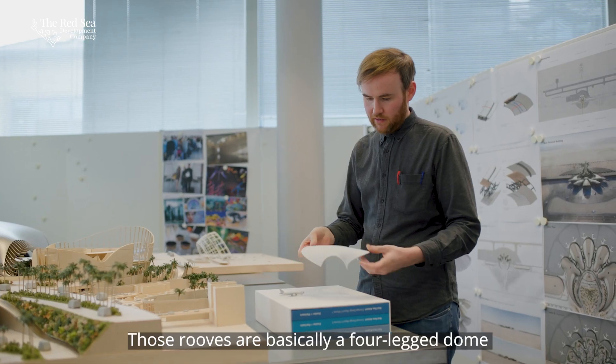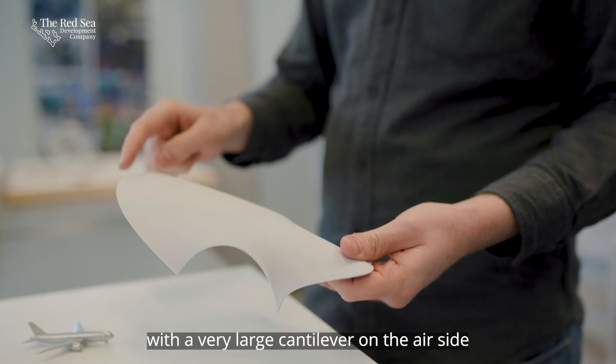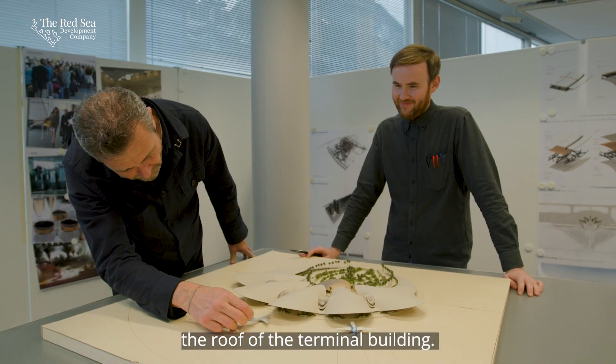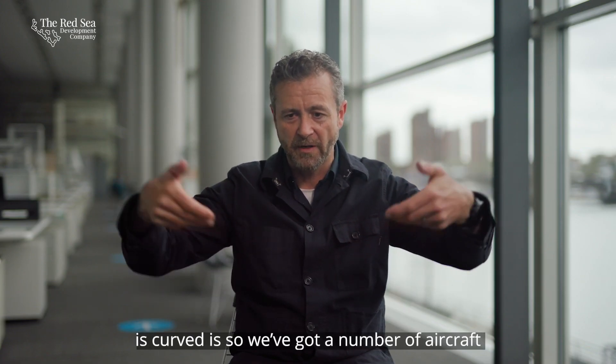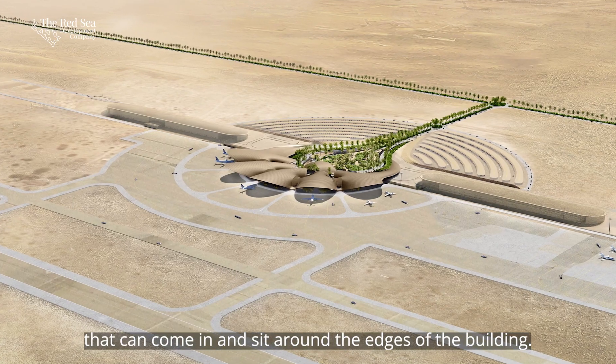Those roofs are basically a four-legged dome with a very large cantilever on the air side. We actually wanted the nose of the aircraft to sit in underneath the roof of the terminal building. Part of the reason the building is curved is so a number of aircraft can come in and sit around the edges of the building.